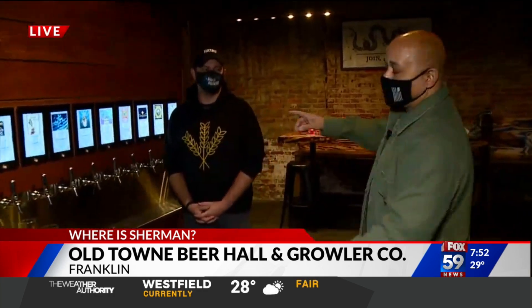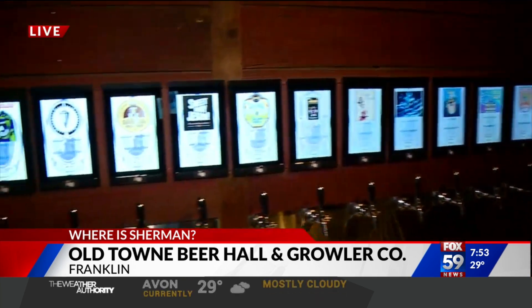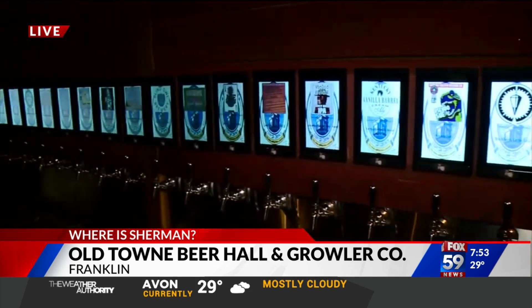This place opened in late 2019, and then, of course, 2020. So trying to get their legs and get their feet off the ground, because this is a cool place. It's the largest self-pour beer hall in the state, with about 40 different beers on tap.